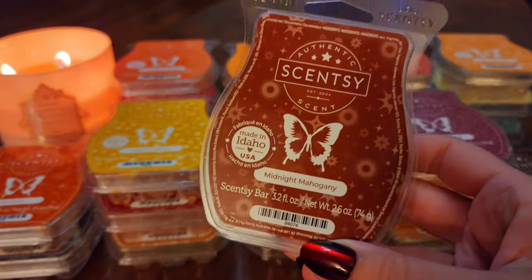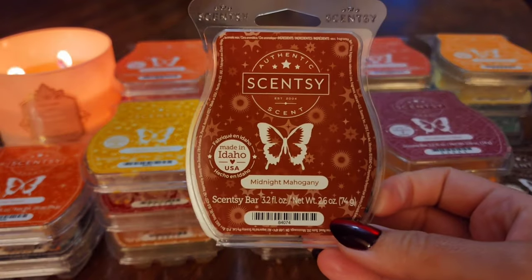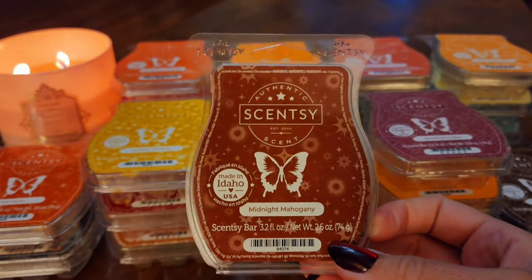The next one is Midnight Mahogany. I really, really like this one — it's a new one for the fall winter catalog. On cold, there's a note I don't love, but on warm I just loved it. It's woodsy but it's fresh. That's one I could just melt every day. It's so good. I will definitely be getting more of it and possibly clubbing it at the end of the season.